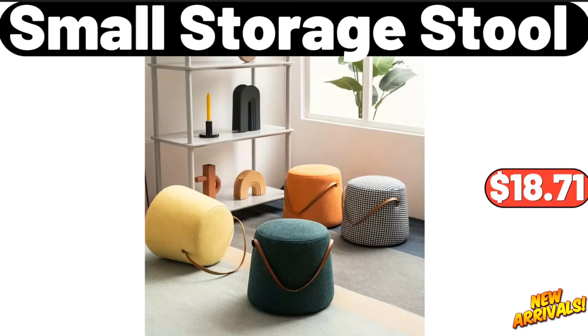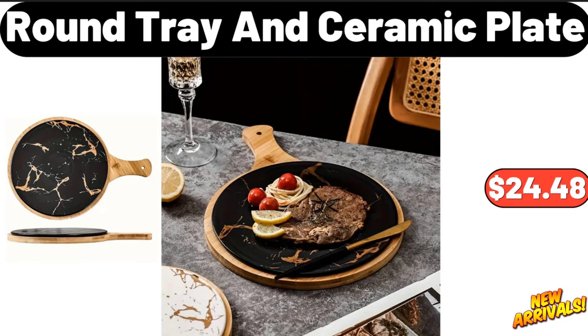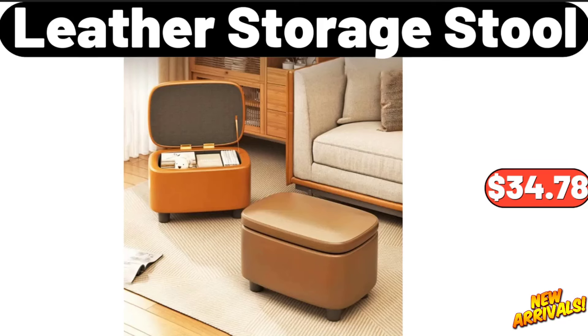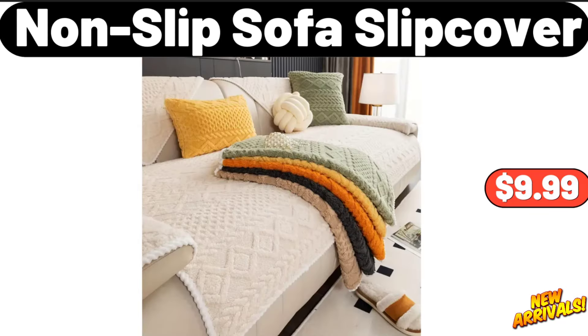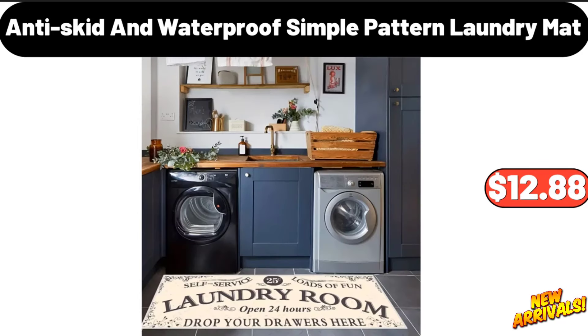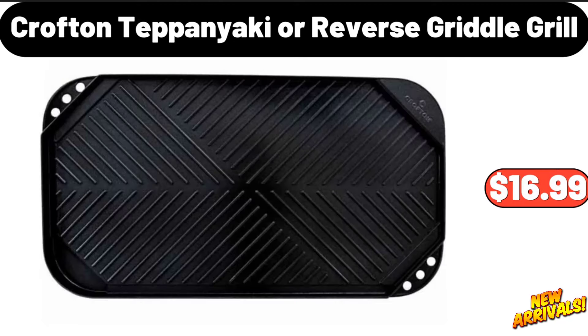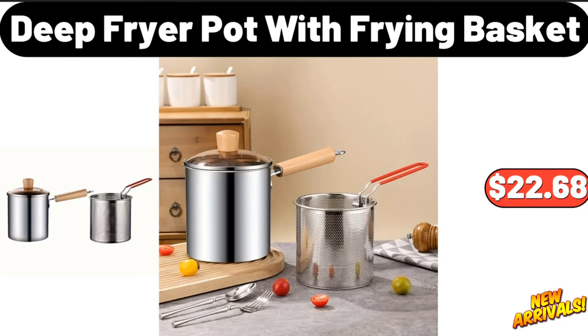Small storage stool, eighteen dollars and seventy-one cents. Blackwood tray, thirty-one dollars and forty-eight cents. Round tray and ceramic plate, twenty-four dollars and forty-eight cents. Coffee cup and saucer, eleven dollars and ninety-nine cents. Leather storage stool, thirty-four dollars and seventy-eight cents. Cream style ceramic fruit bowl, eight dollars and ninety-nine cents. Non-slip sofa slipcover, nine dollars and ninety-nine cents. Anti-skid and waterproof simple pattern laundry mat, twelve dollars and eighty-eight cents. Six-piece glass spice jar with lid, thirteen dollars and ninety-nine cents. Crofton teppanyaki or reverse griddle grill, sixteen dollars and ninety-nine cents.